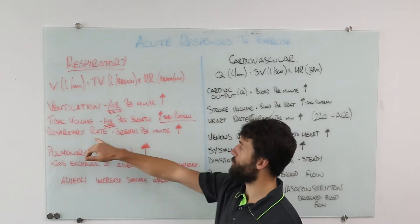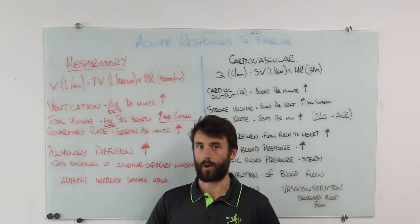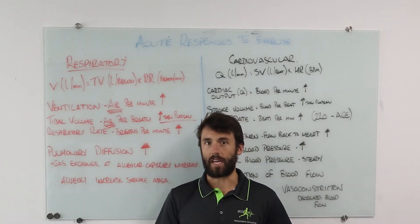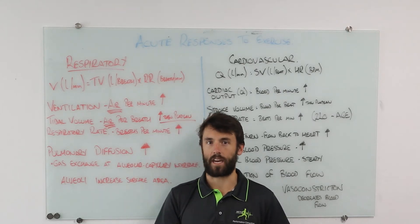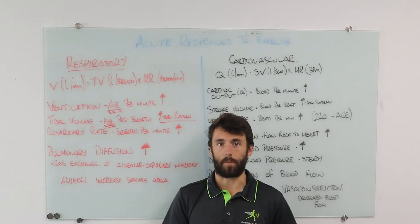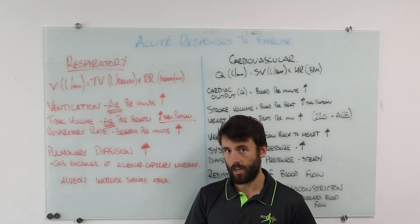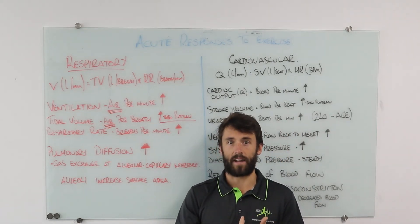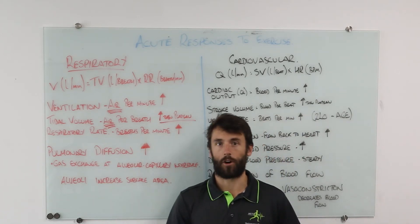Our acute responses: respiratory rate increases through all stages of exercise — as exercise gets harder our breathing rate gets faster. Tidal volume is a little trickier; it will increase as we begin exercise and then plateau, because our lungs have a finite capacity. So in early exercise, ventilation goes up because both tidal volume and respiratory rate increase. At high intensity, ventilation still goes up only because respiratory rate is still increasing — tidal volume will have plateaued.